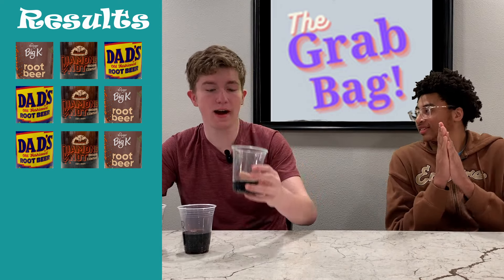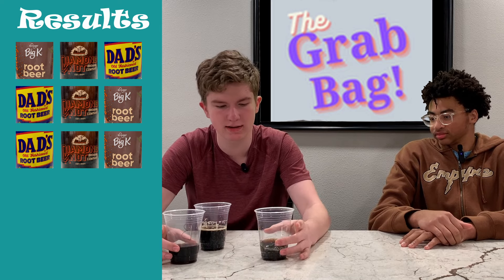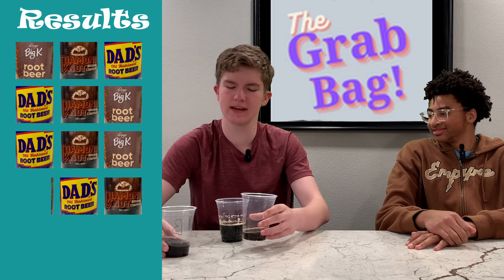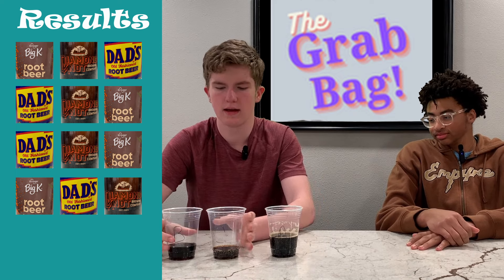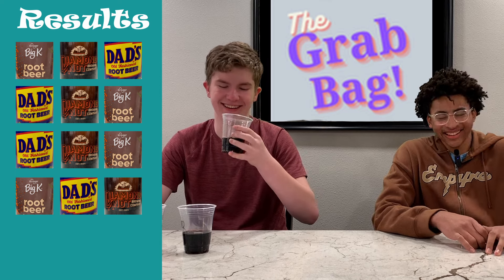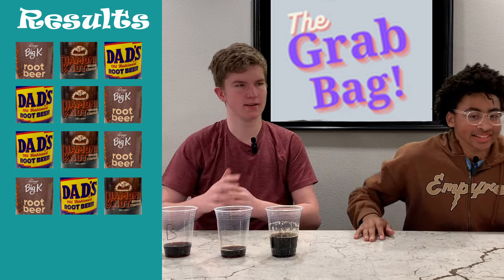I don't think C makes number one — just putting it out there. C is either my second or third. Between B and A, I don't know. This is hard. I think A has to go in my two. But now it's between C and B, because I'm realizing C is pretty good. A's going in my three. Where are you putting C? B, C, A. A didn't have enough carbonation for me, and that is a big selling point. I'm agreeing with that: B, C, A. You ready for my final order? Give it to me, Gavin. So C, B, A.